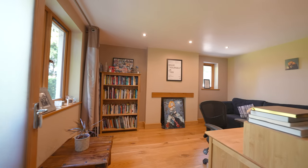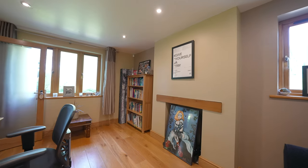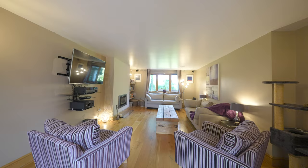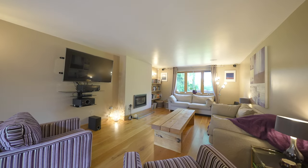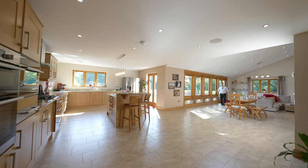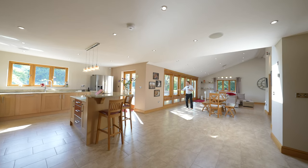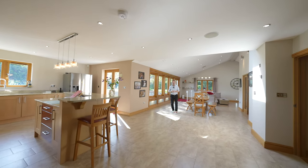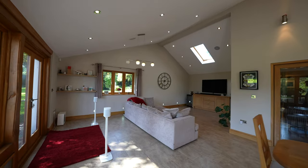There are three main reception areas to the ground floor: a dual aspect study, a lounge, and also a large L-shaped kitchen, diner, and sitting room with access to the rear garden. This has to be my absolute favourite room in the house with its vaulted ceiling and access out to the rear garden — clearly split into three defined areas. It's a wonderful entertaining venue.